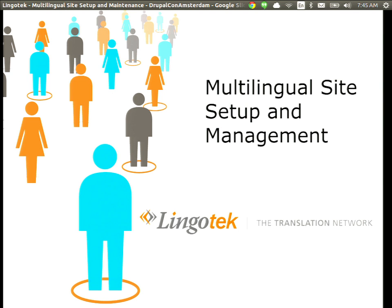We are here for the multilingual site setup and management, divided into three parts. I'm Rob Vandenberg, CEO of Lingotech — a cloud-based translation management system. I'll be doing the shortest part, an overview of our solution. Rob Bailey, core developer for the Lingotech module, will go through the details of what our module does. Arthur from Adiax will go through a real-life discussion as well.